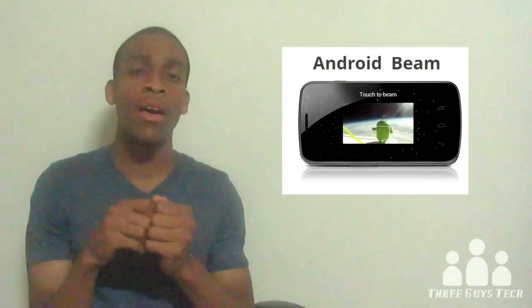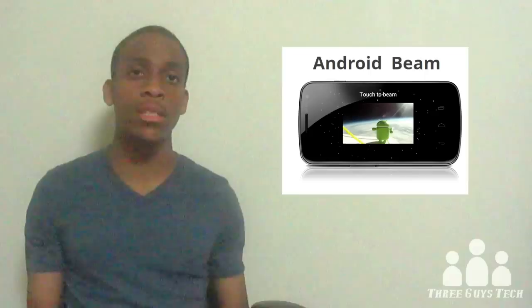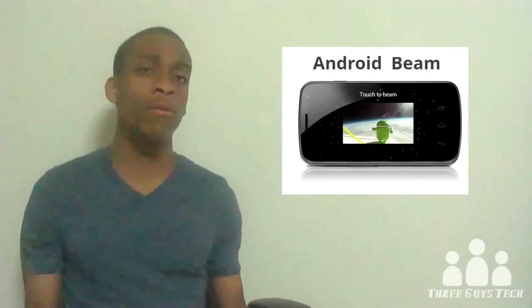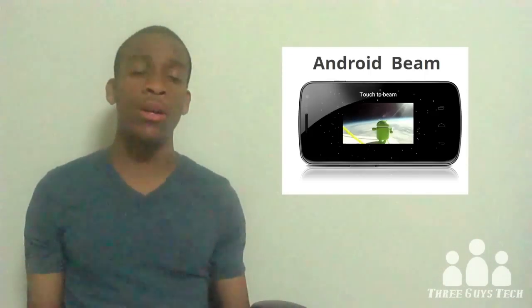The last new feature was Android Beam. Basically, you just touch two Android phones together and they exchange information such as contacts, web pages, and other things like that. It's kind of what we saw in the Windows 8 developer preview. That's just about everything major that they announced with the new phone and the new operating system.